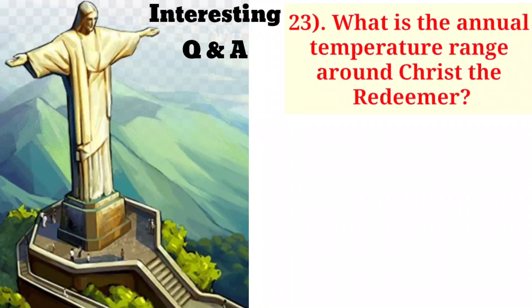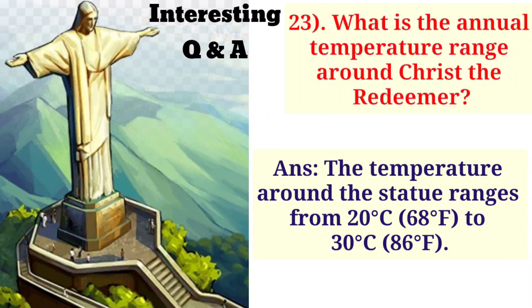What is the annual temperature range around Christ the Redeemer? The temperature around the statue ranges from 20 degrees Celsius (68 degrees Fahrenheit) to 30 degrees Celsius (86 degrees Fahrenheit).